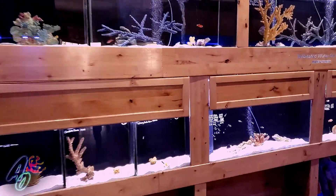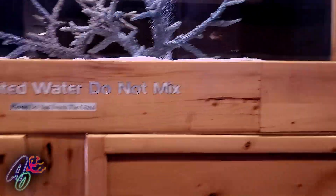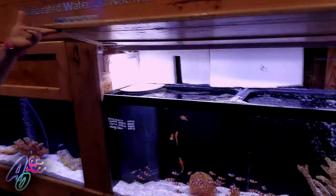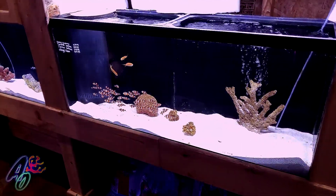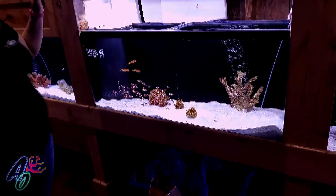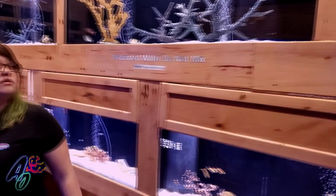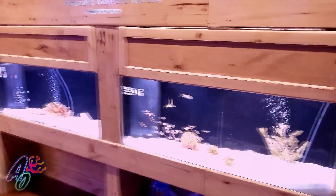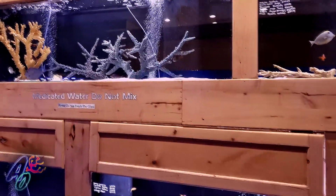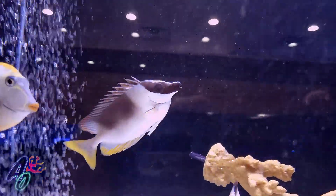I mean, look how phenomenal this store looks. You guys medicate your water with the fish, so you're trying to keep down on ich and velvet and that kind of stuff. We also have a UV running through the systems. You have signs saying don't put this in your tank because you're running copper or whatever you're medicating with - so that's awesome, you guys are clear about that with customers.